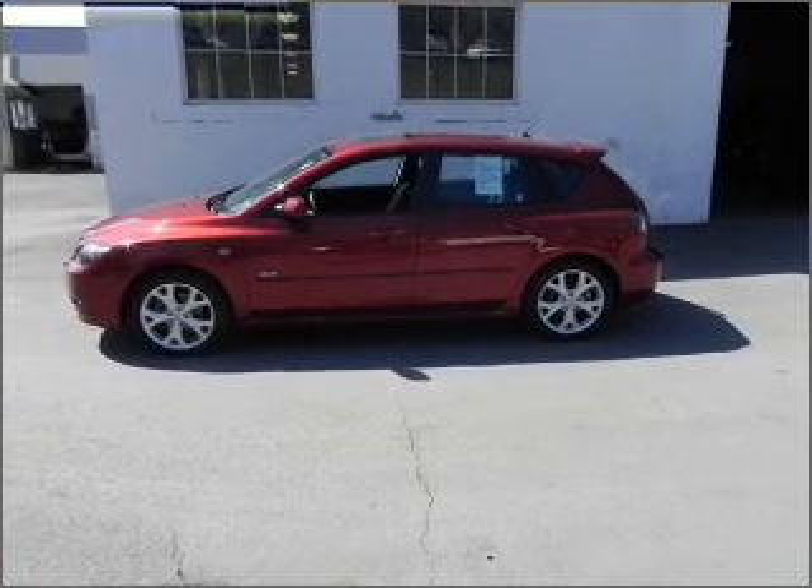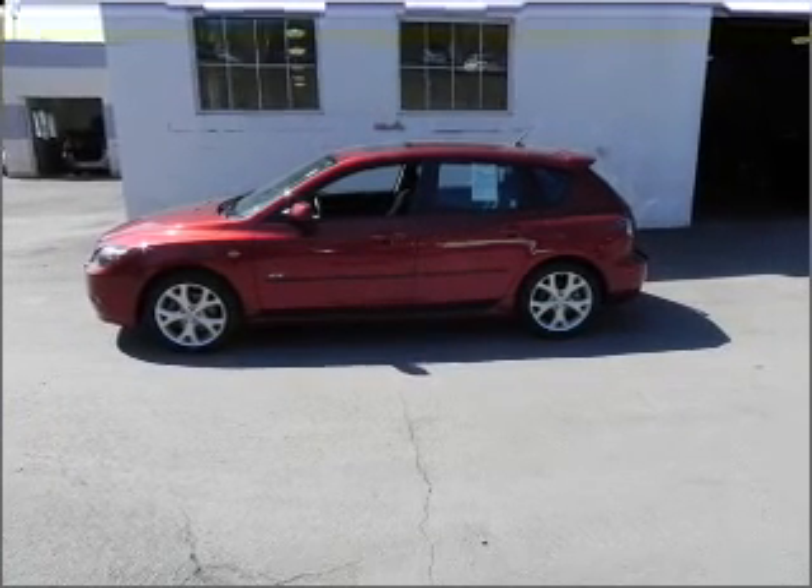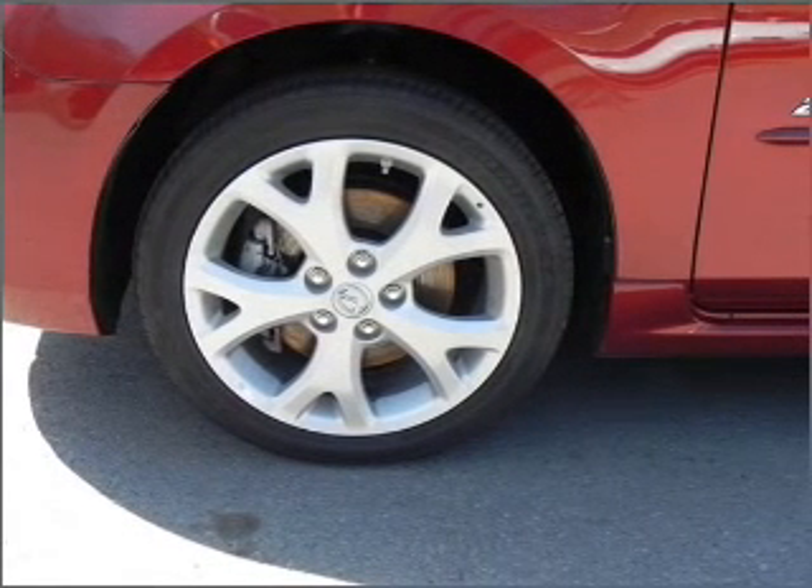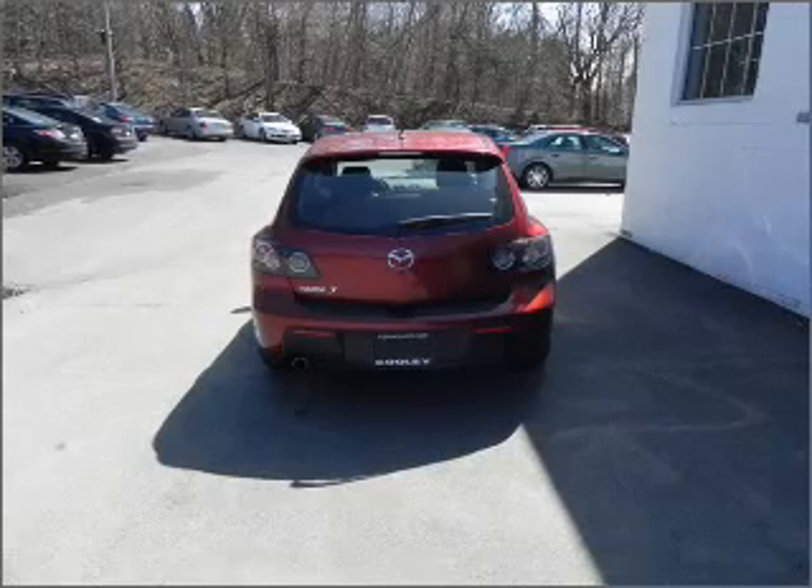With an efficient four-cylinder engine connected to a smooth shifting transmission, premium wheels give a more luxurious look. You will appreciate the safety feature of anti-lock brakes.